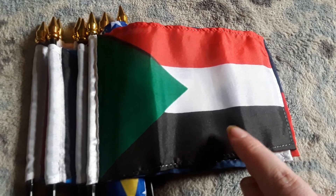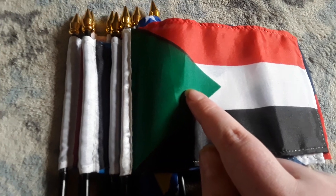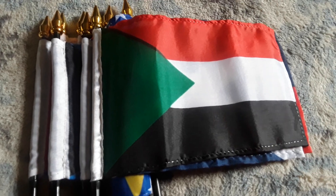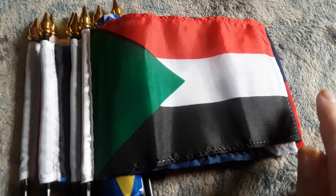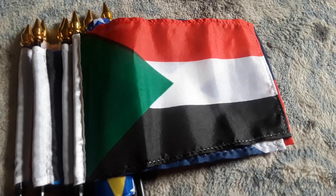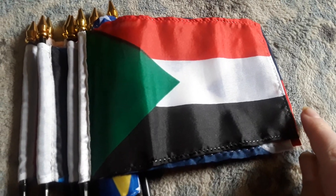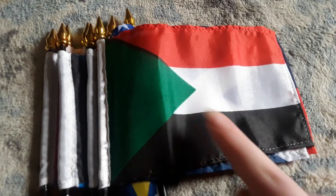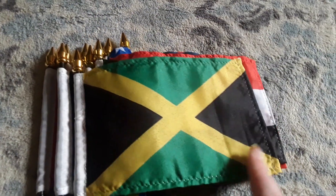Here's my Sudan flag. It has a black stripe, a white stripe, and a red stripe, and it has a green triangle on it as well. My mom purchased this flag for me last month because I've never had a Sudan flag before. The Sudan flag looks really cool and I like it a lot.